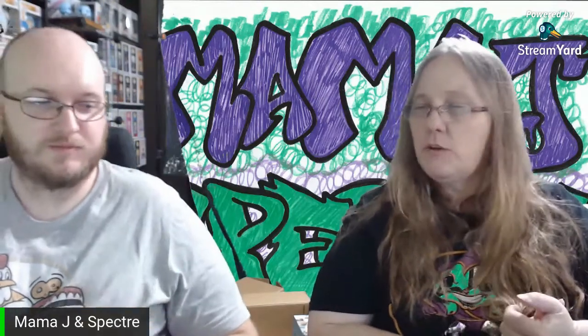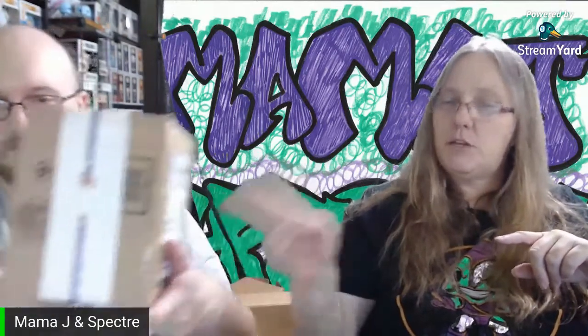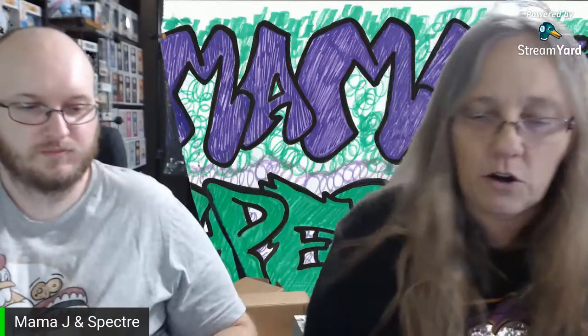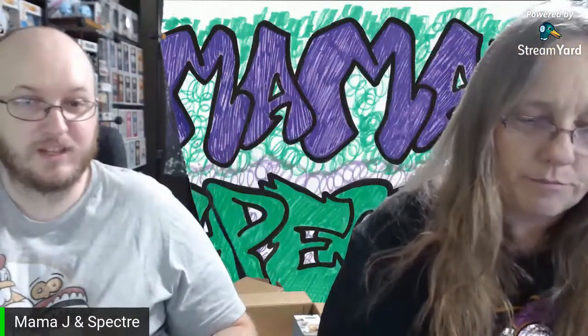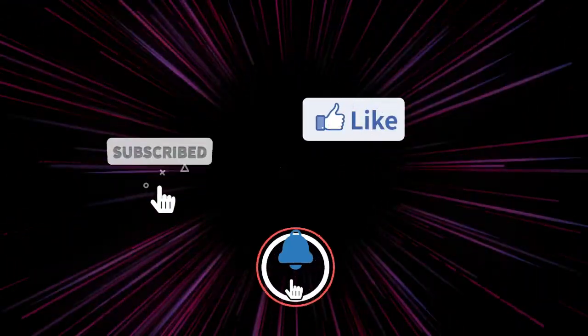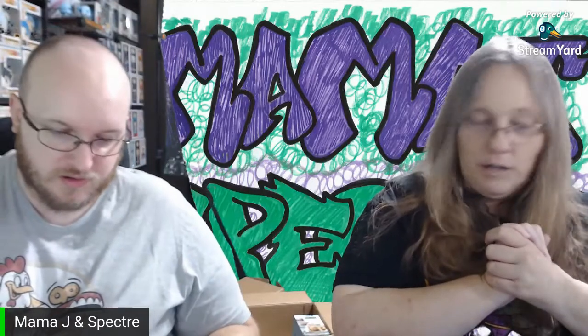Hey everybody, it's Mama Jay Inspector! We are here with two different types of boxes. We have a mini mystery box from Pop Couple — actually two of them, $25 for you and $25 for me. And then we have our Zanini bag and our Zanini envelope from Zanini Box. I love both of these! What do you want to do first? Let's go ahead and do the Pop Couple one.